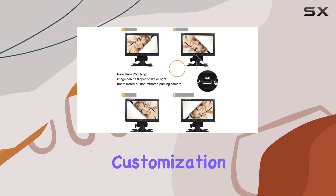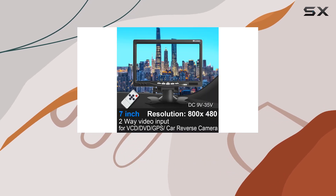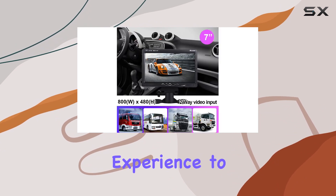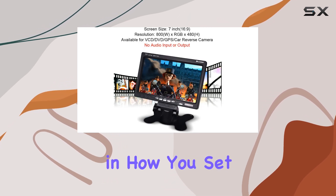Let's talk customization. With the ability to adjust the screen ratio between 16:9 and 4:3, as well as tweak the brightness, contrast, and color settings, you can tailor your viewing experience to suit your preferences. Plus, the screen is rotatable, giving you even more flexibility in how you set it up.